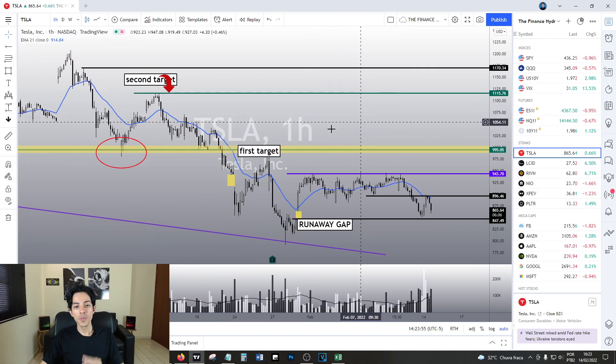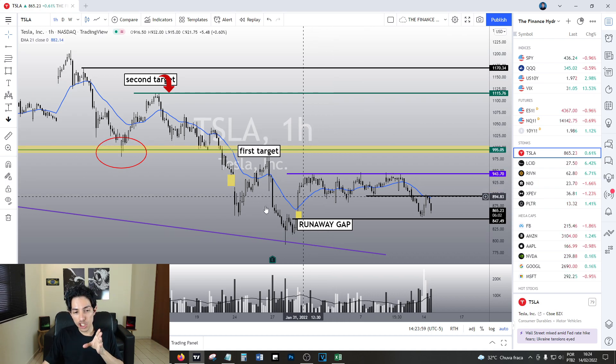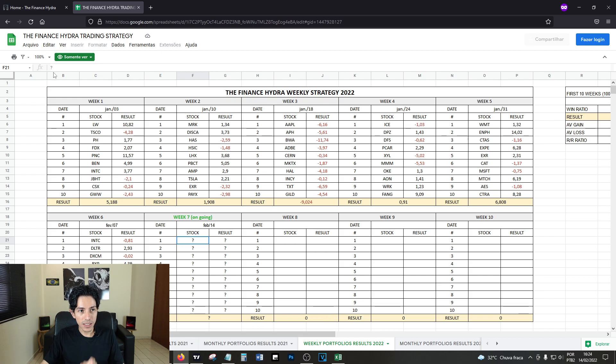The $1k is my first target on Tesla. I do believe we're going to hit there — I just don't know how or when.